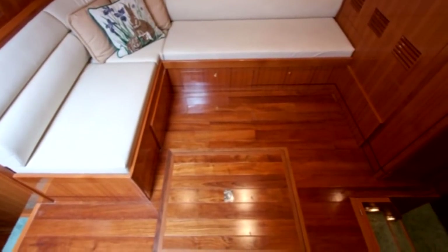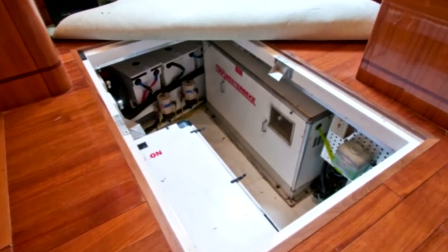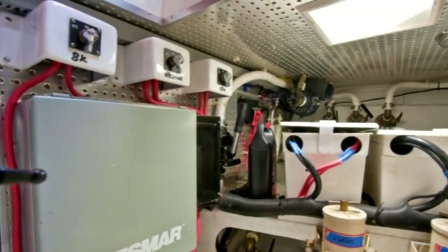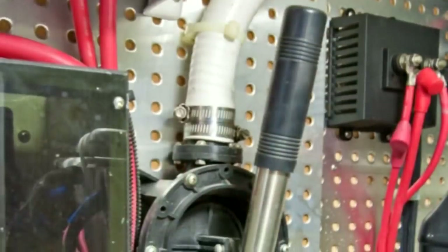Also found in this area is access to Victoria's generator and mechanical space. Here you will find two Westerbeke generators — one a 9 kilowatt, the other a 15 kilowatt. These generators have been designed to provide plenty of power for all the yacht systems and can be used in conjunction with one another or separately, giving you backup security and peace of mind.